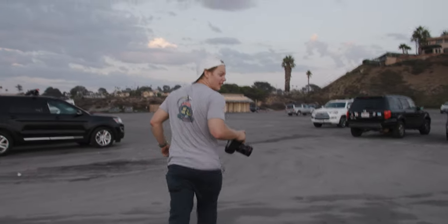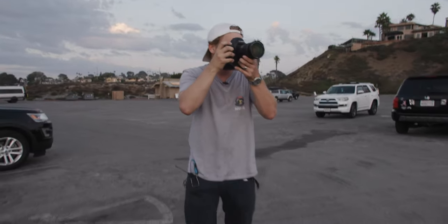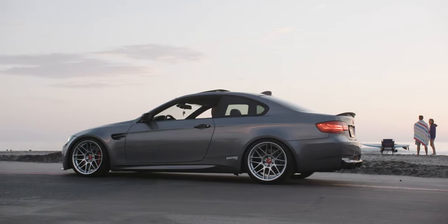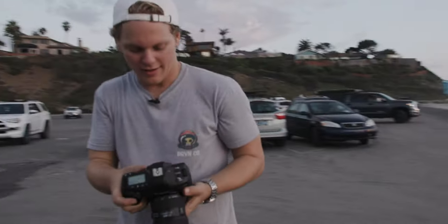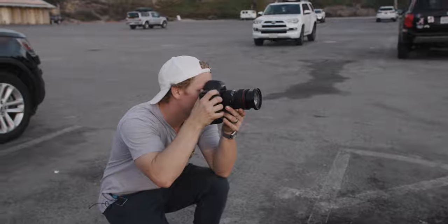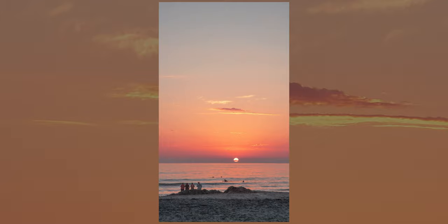Alright — I said I wasn't going to pull it up on the beach but I did. So let's grab one quick shot of it. Last one. Oh, I gotta get that.